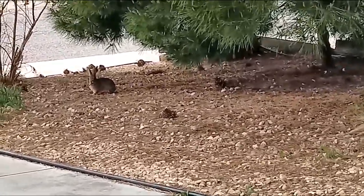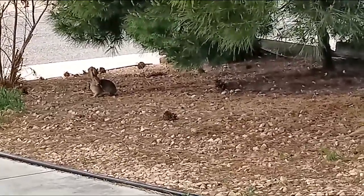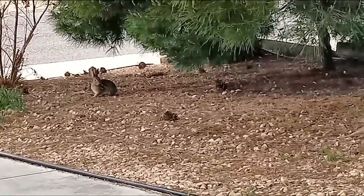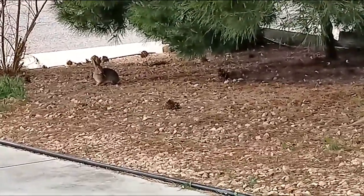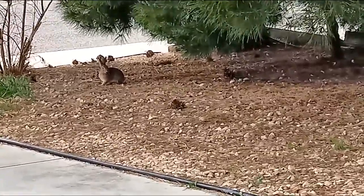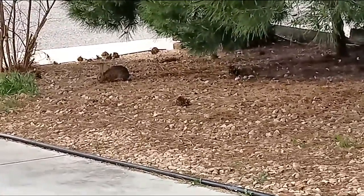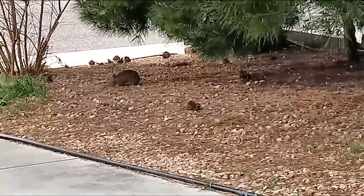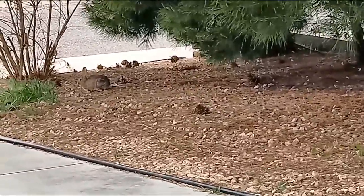They get their water from the moisture within the plants. When it gets very hot, their body goes through a chemical change called thermal regulation, which regulates the temperature in their body so they don't overheat — because, as you know, they live in deserts and water is very scarce.